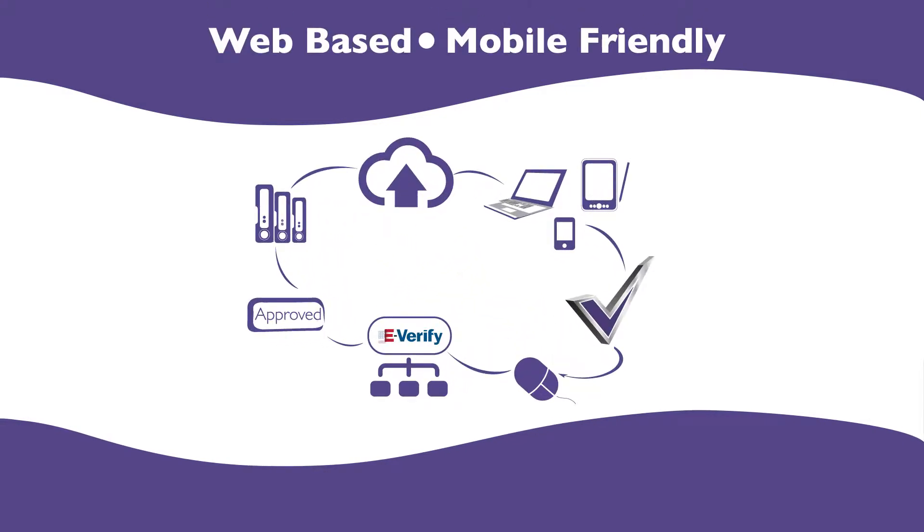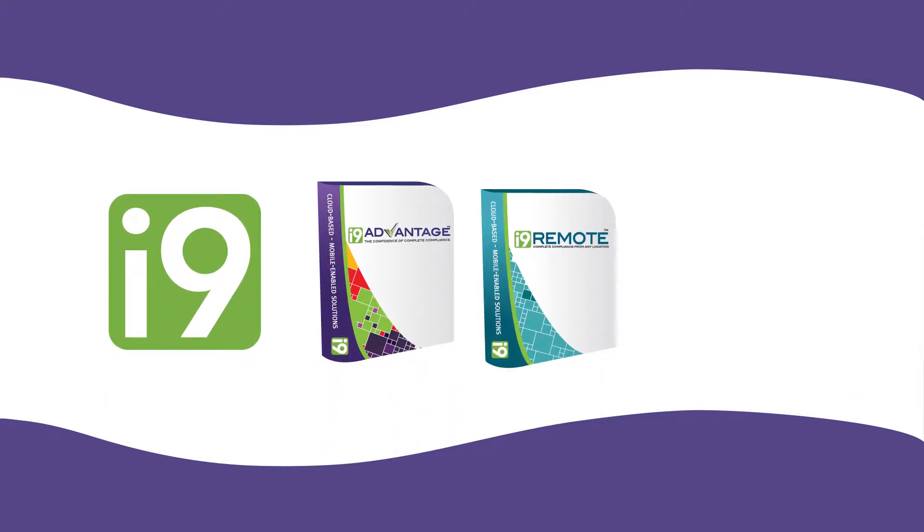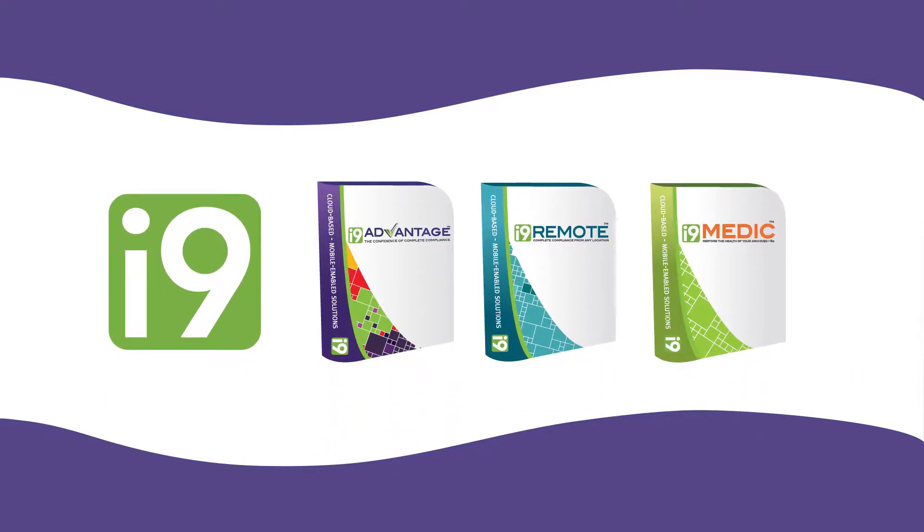I-9 Advantage's full suite of web-based, mobile-friendly Form I-9 and E-Verify solutions can help your organization achieve compliance and virtually eliminate the risk of government fines. I-9 Advantage, I-9 Remote, and I-9 Medic comprise the I-9 Advantage software suite.